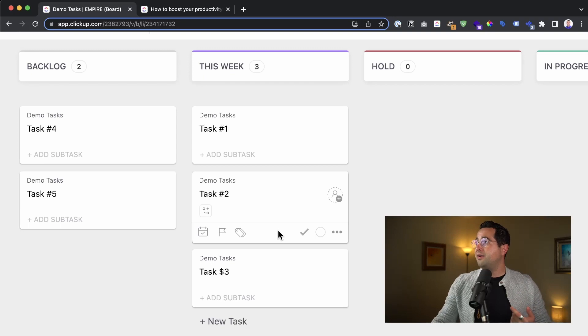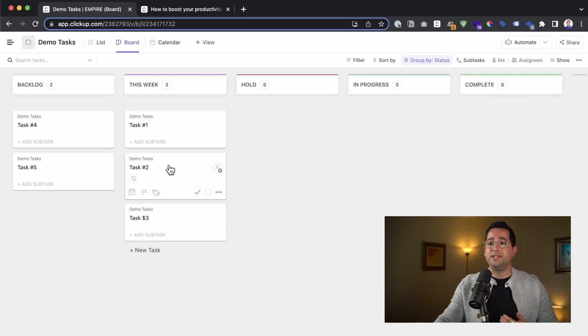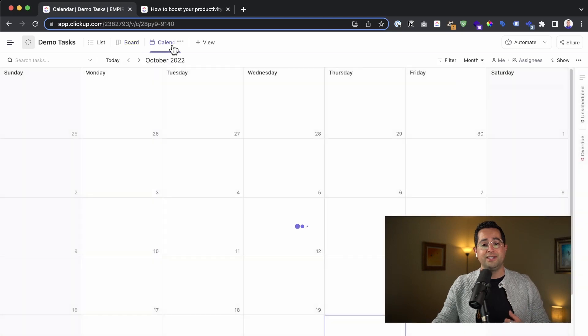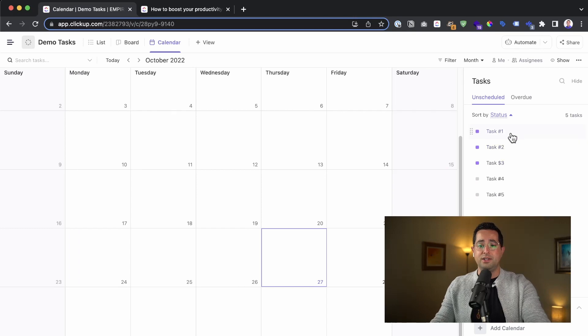That rolls into pro tip number three, which is the second habit: your daily review. At the end of the day, the goal is to gather all new tasks and unfinished tasks you're working on, and look at the calendar. I'm going to commit task number one and task number two to today, and then task number three for tomorrow. Four and five we'll leave for next week.